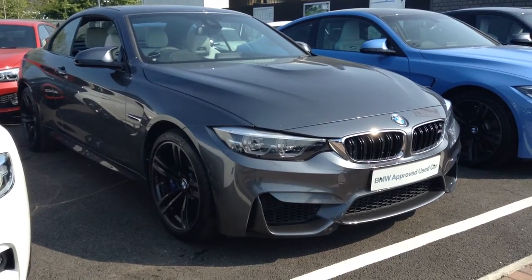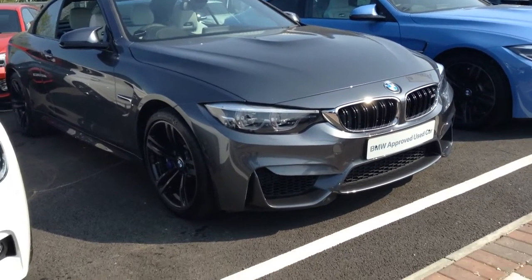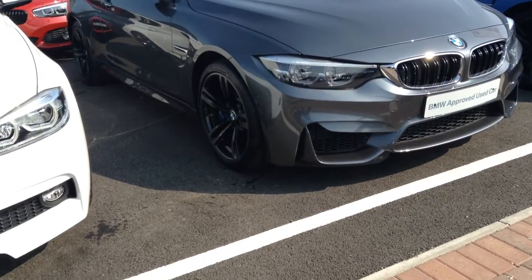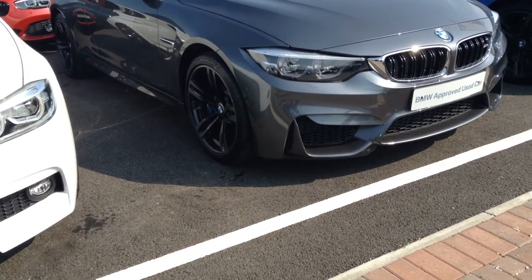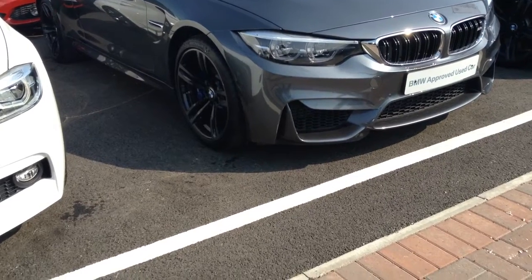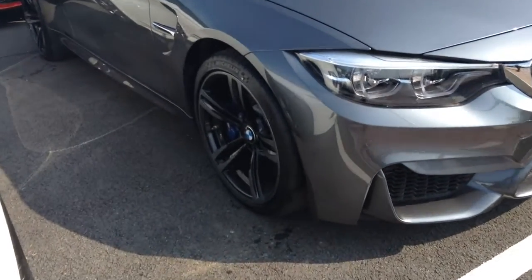Welcome to Stratstone BMW in Tyneside. We're proud to offer this BMW M4 in mineral grey with a Silverstone extended merino leather interior. Let me tell you a little bit about this.